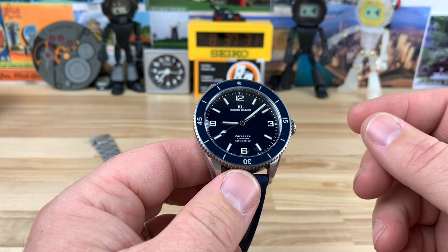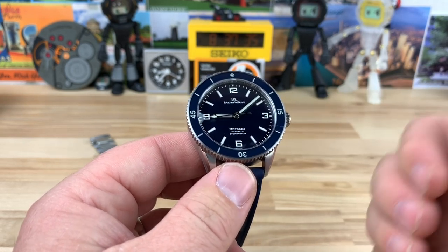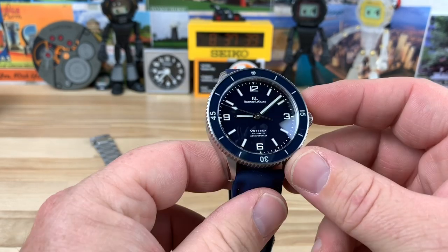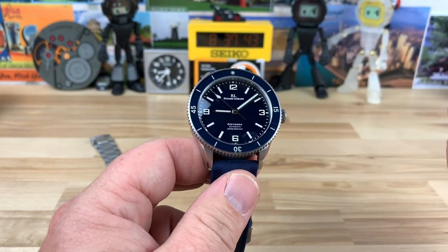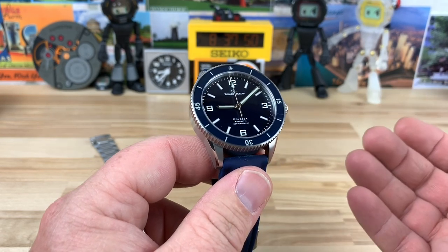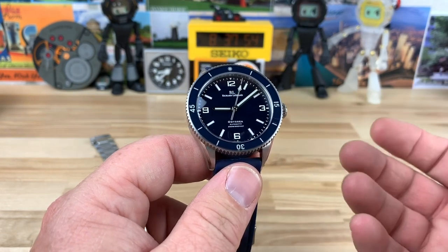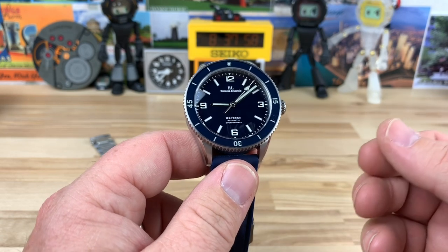The new Mark III is going to have the Miyota 9039, so it'll have an actual no-date movement running at 28,800 bph — a 4Hz movement with a slightly smoother sweep. I'm indifferent on that, but I think both are good movements. If I'm being honest, I actually prefer the Miyota, especially on a no-date, so if they're going through the trouble of using the 9039, I think the Mark III is a really good option.